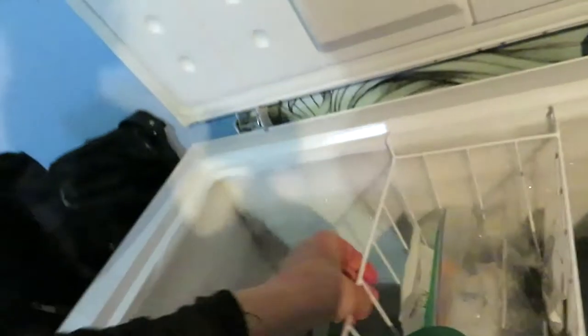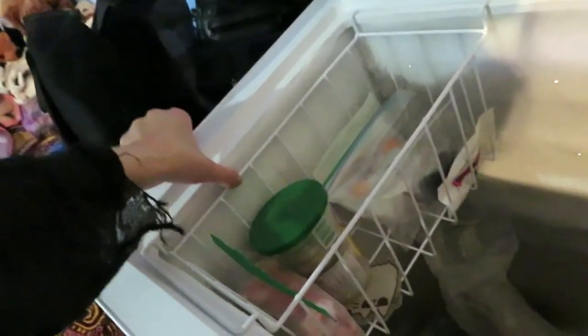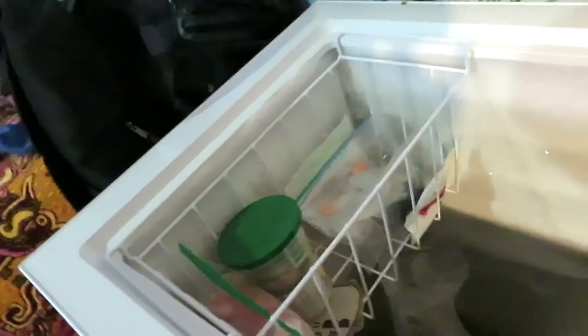Since Global Pet Foods carries them now and has a lot more variety of brands, I might start going there more often instead of Pet Value, because the aisles at Pet Value are so skinny and crowded that you can't even have two people in the same aisle. That's not really safe.